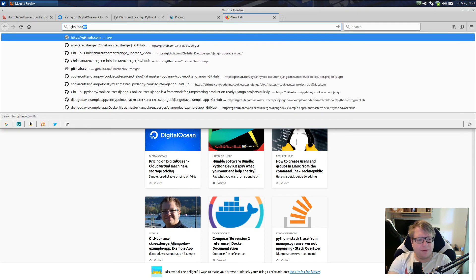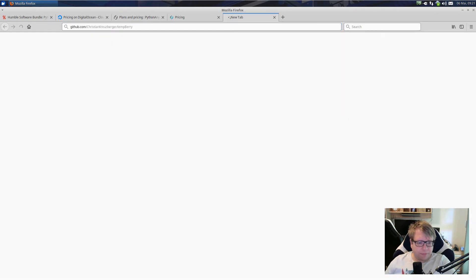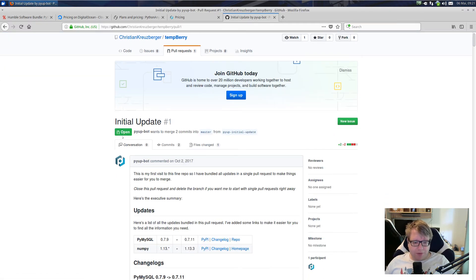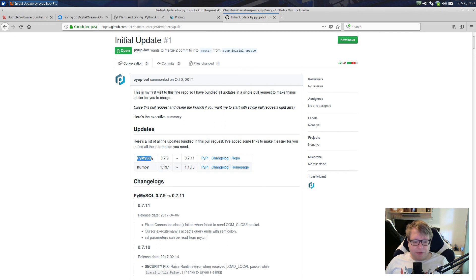I want to show you an example. I've registered PyUp with this repository of mine. I'm not actively doing something with that repository, so I've ignored the pull request. But this is the pull request you get — this is the initial one. It will tell you: 'Hey, you should upgrade PyMySQL from 0.7.9 to 0.7.11. You should upgrade NumPy from 1.13.* — which is not good to have in your requirements.txt — to that version.'